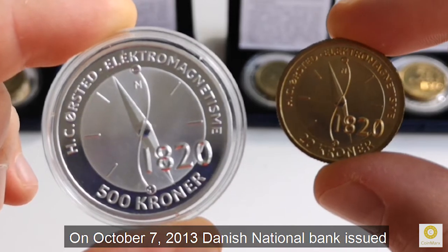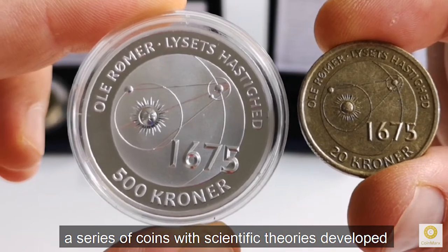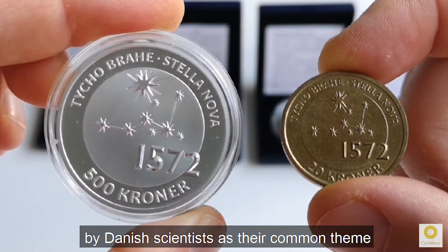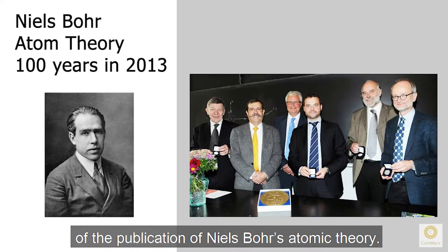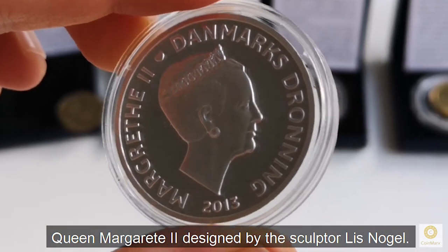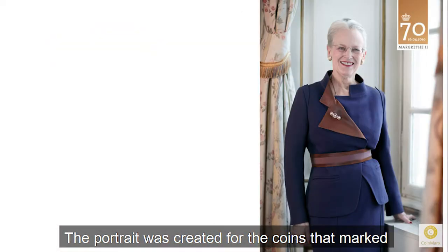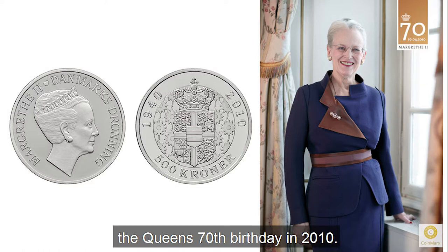On October 7, 2013, the Danish National Bank issued a series of coins with scientific theories developed by Danish scientists as their common theme, with the purpose to celebrate the centenary of the publication of Niels Bohr's atomic theory. On the obverse of all the coins is a portrait of Queen Margaret II, designed by the sculptor Lise Noël. The portrait was created for the coins that marked the Queen's 70th birthday in 2010.